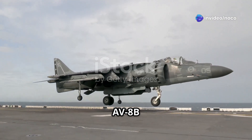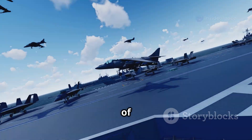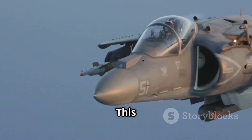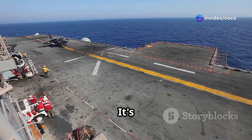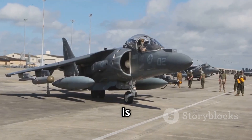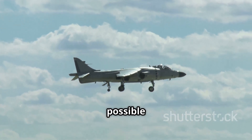The McDonnell Douglas AV-8B Harrier II. Just hearing the name sends shivers down the spines of enemies and sparks awe in the hearts of aviation enthusiasts. This is not just an aircraft — it's a legend. The Harrier II is an icon of modern military aviation, instantly recognizable by its unique ability to take off vertically. It is a testament to human ingenuity, pushing the boundaries of what's possible in the sky.